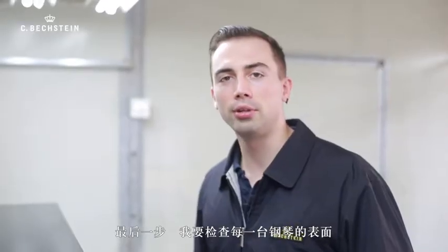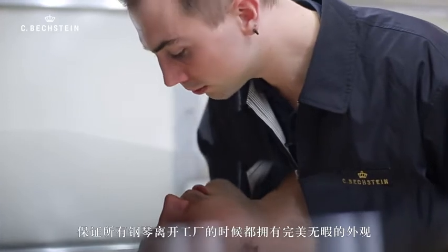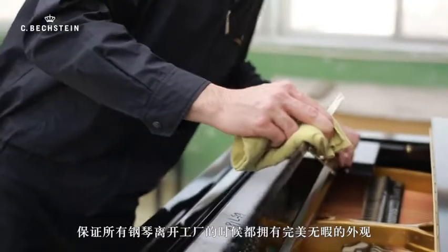At the last step, I will check the surface of every piano, so that every piano will leave the factory in an excellent look.